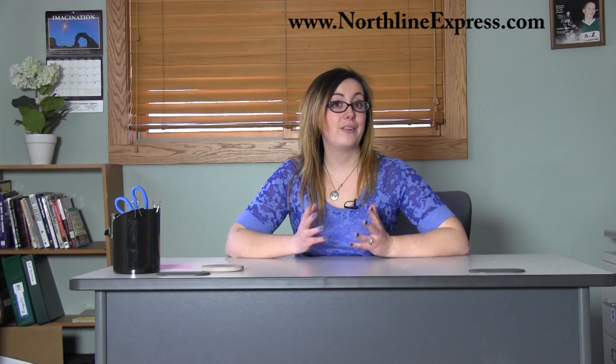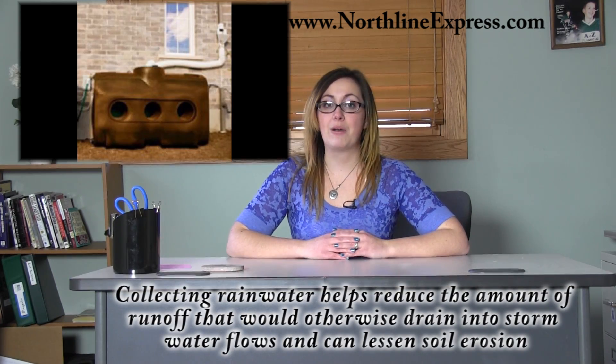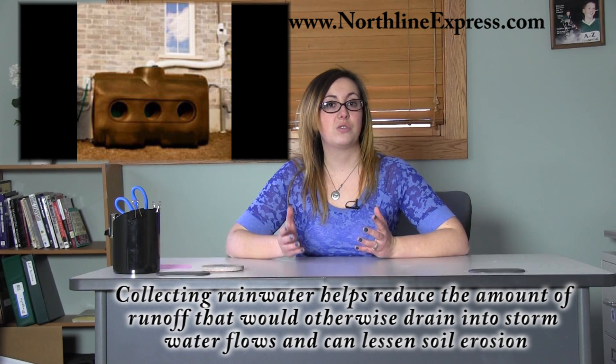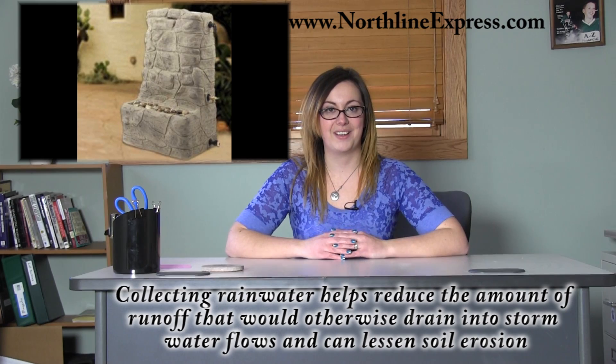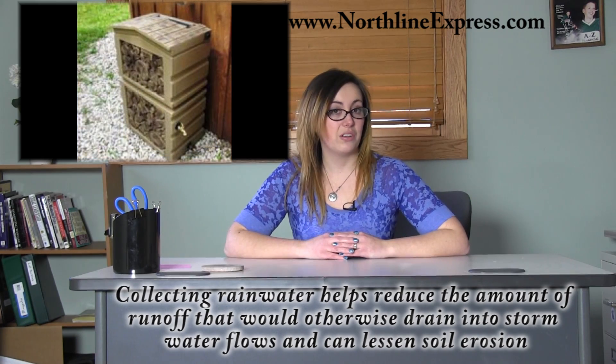Remember, even though three-fourths of our planet is made of water, not all of that water is suitable for use. Collecting rainwater also helps reduce the amount of runoff that would otherwise drain into stormwater flows, which are a leading cause of surface water pollution and urban flooding. It also can lessen soil erosion.